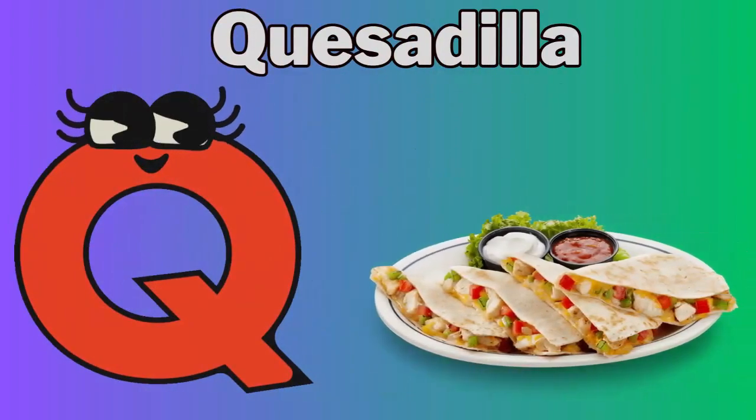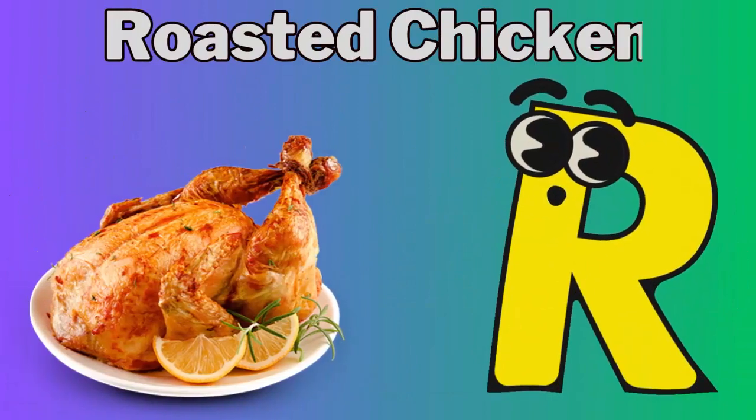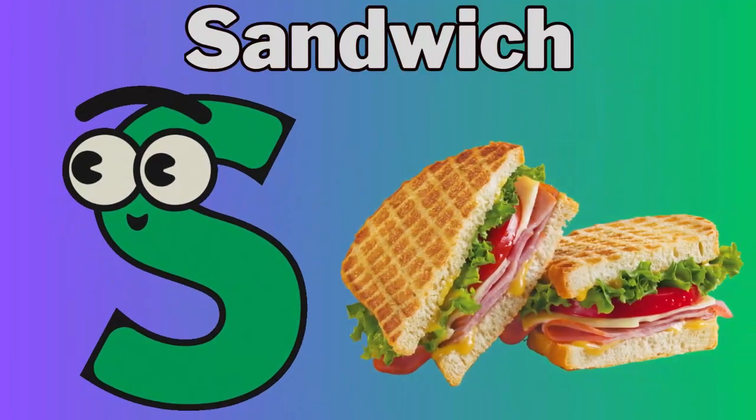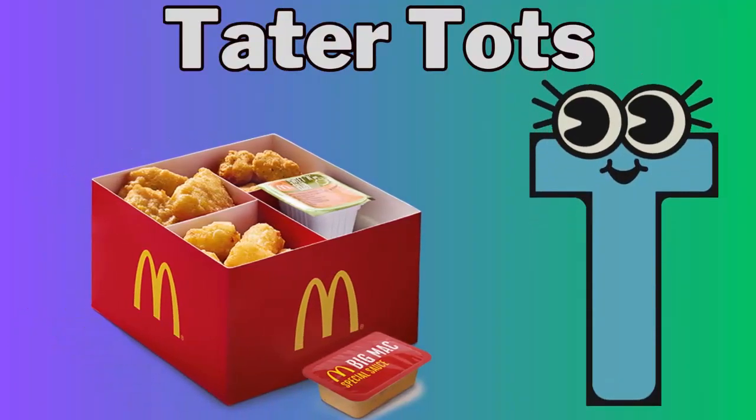Q for quesadilla. R for roasted chicken. S for sandwich. T for tater tots.